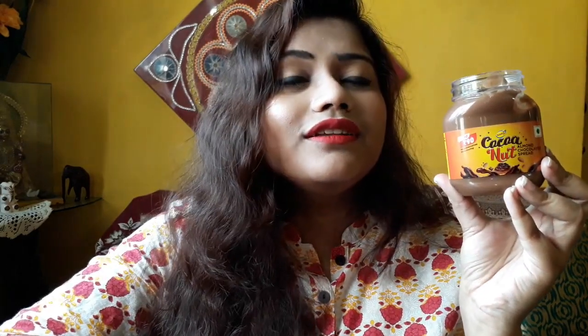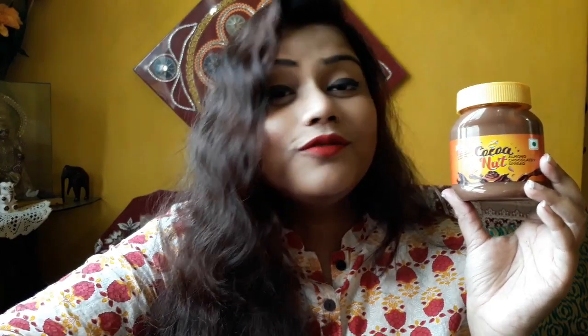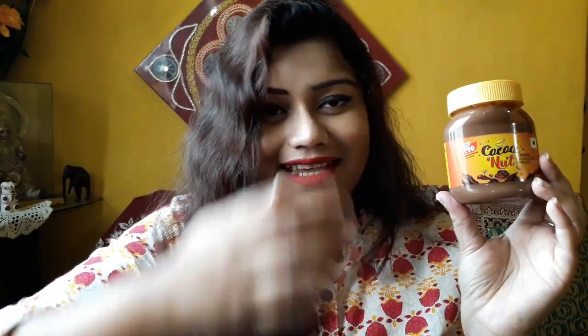Overall, I quite like the Sanjob coconut almond chocolatey spread. It has a beautiful flavor and texture — quite smooth, and it can go at par with other cocoa spreads like Hershey's and Nutella. Sanjob itself is a highly recognized and reputed brand, so I had some expectations from it, and it didn't disappoint me at all.